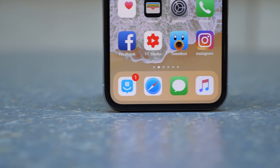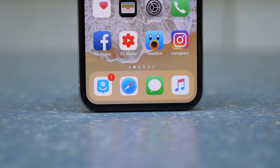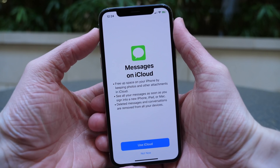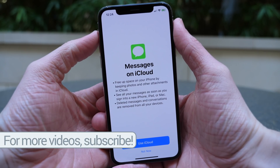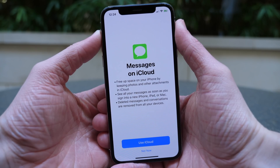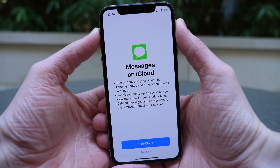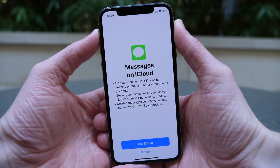For everyone who is patiently awaiting the reintroduction of Messages in iCloud — a feature that was present in the iOS 11.0 beta during the summer but eventually removed — it is finally back in iOS 11.3. It's a really great feature that allows you to sync all of your messages through iCloud so that regardless of what device you're on, your iMac, your iPad, your iPhone, everything will be completely in sync.